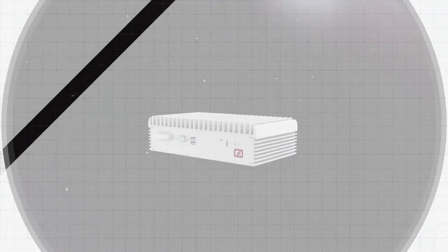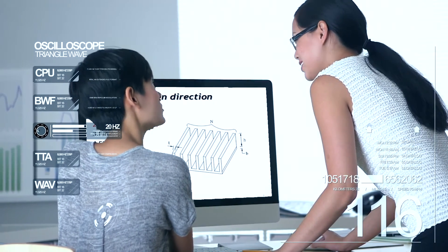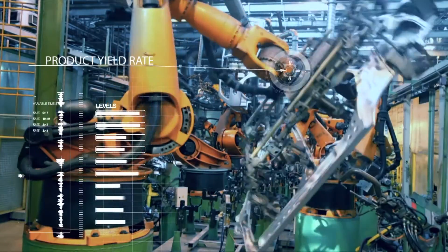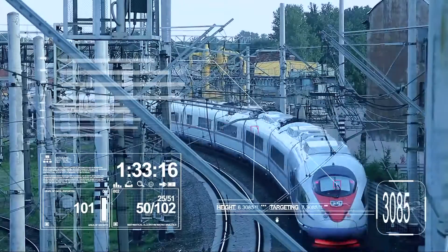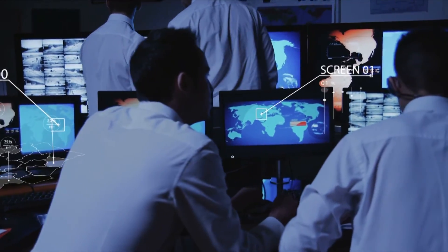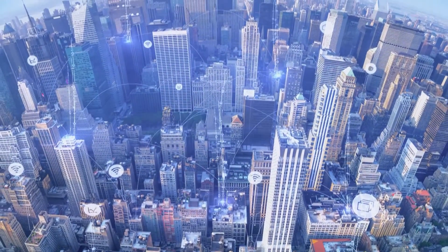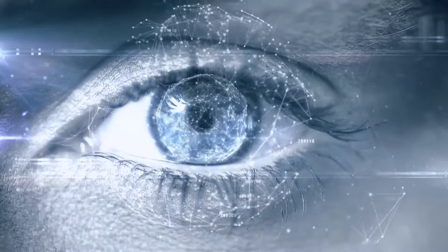In the future, we will continue to innovate in the design, development, and manufacture of embedded system solutions for mission-critical applications. Based on our services, our customers can offer the best solution for their vertical market and bring intelligence, innovation, and sustainable development to the IoT world.